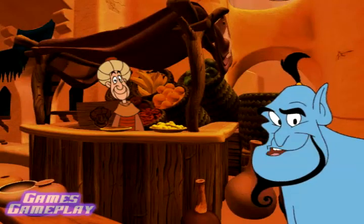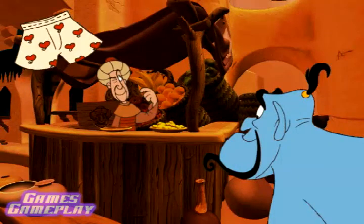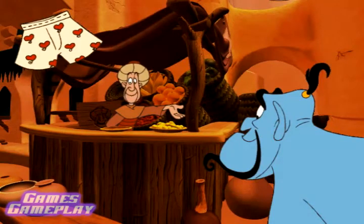We've gotta start trading! What have we got? I know, let's use this! I'll tell you what I'm going to do, my little bargain booger. For that, I will give you all of these lemons!